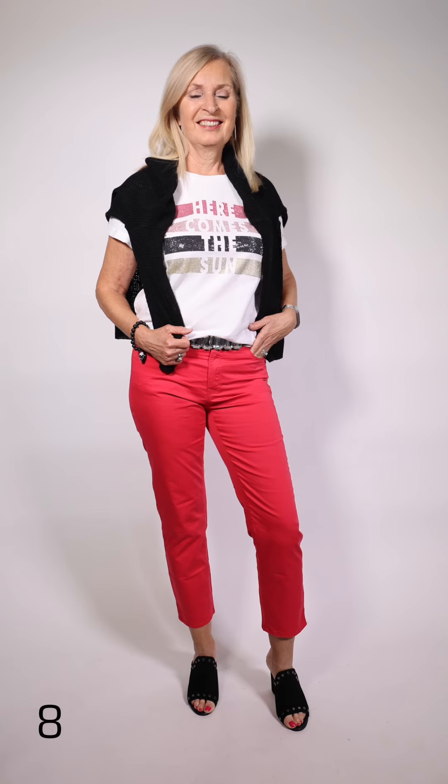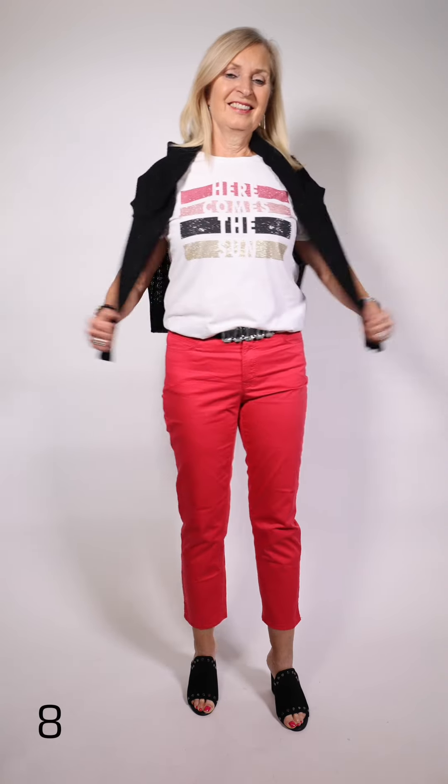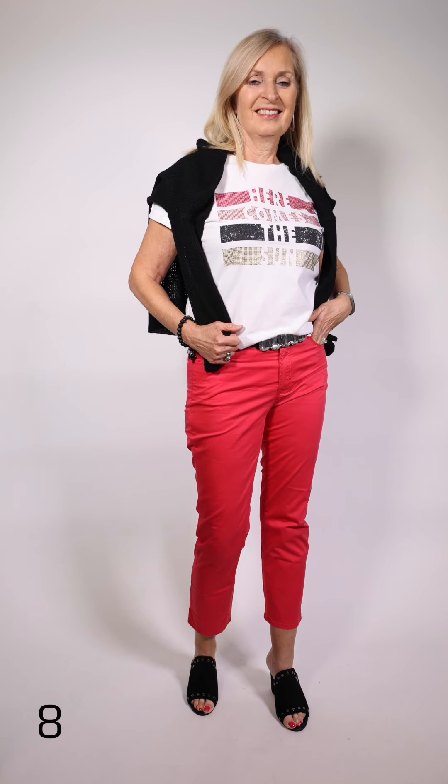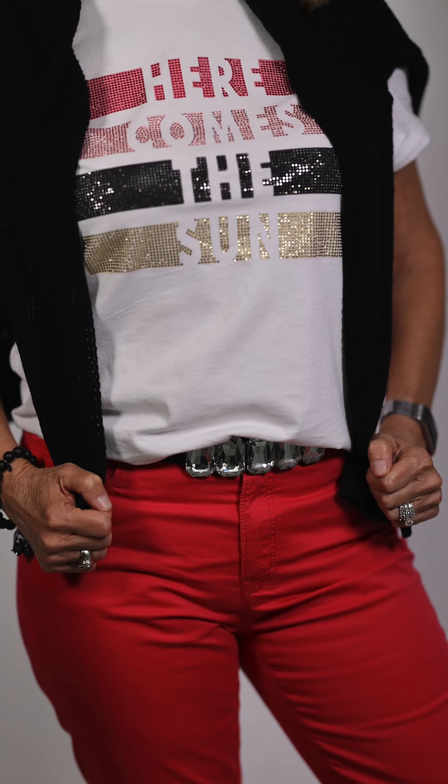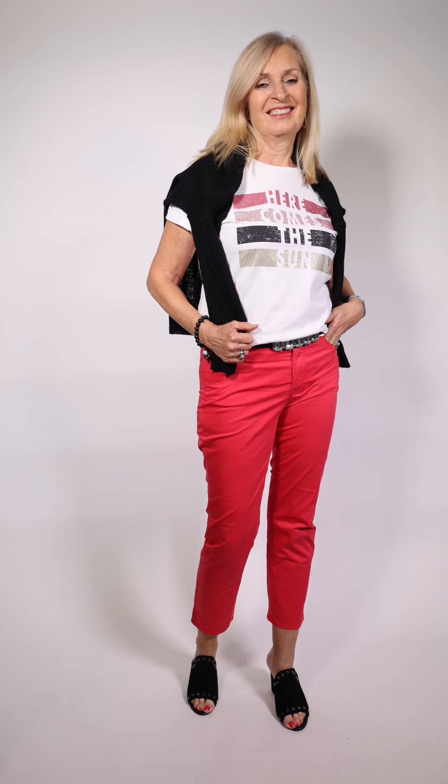Marilyn's wearing this fun little t-shirt by Marco Rowe — it's got all the different colors in it. Along with it she has the pant by Brax with a sparkly little belt, and the mesh sweater is by Sarah Pacini. It's a v-neck and it is the look of the season, and the shoes are by Red.